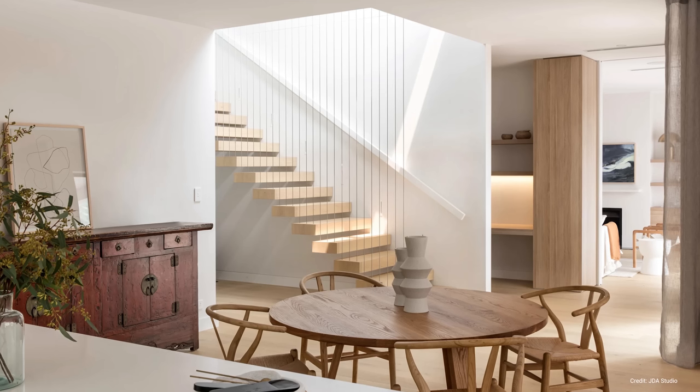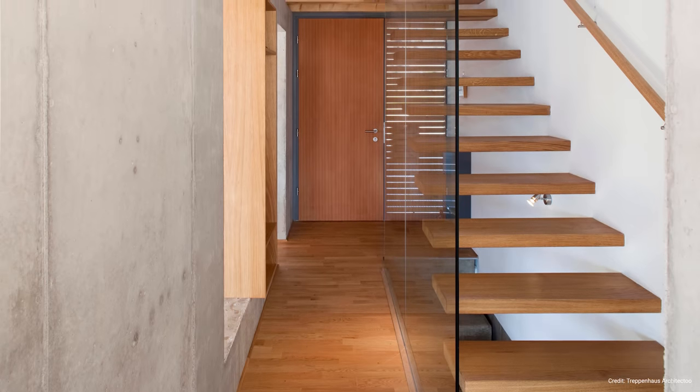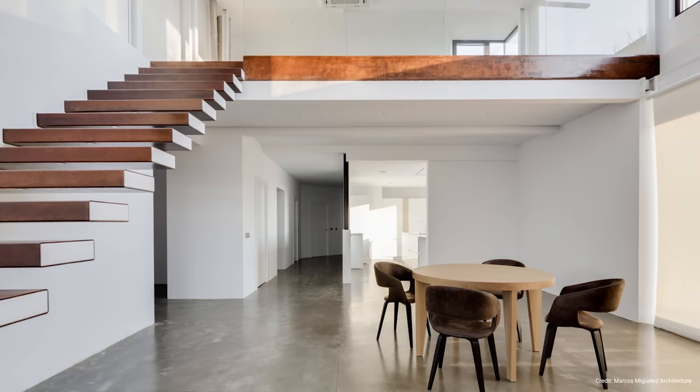Floating staircases are super popular in contemporary homes, as they look like they're floating in space without any support structures. They open up a space and make it feel a lot roomier. But they're not practical in all living situations — mainly for households with pets, children, or elderly people, as floating staircases can quickly become a safety hazard. Floating staircases do not have risers, the vertical section between the staircase treads, which can often become dangerous if you lose your footing and lead to very serious injuries. It is even worse when people violate safety codes by not having a handrail to increase the floating illusion — it just makes people more likely to fall.